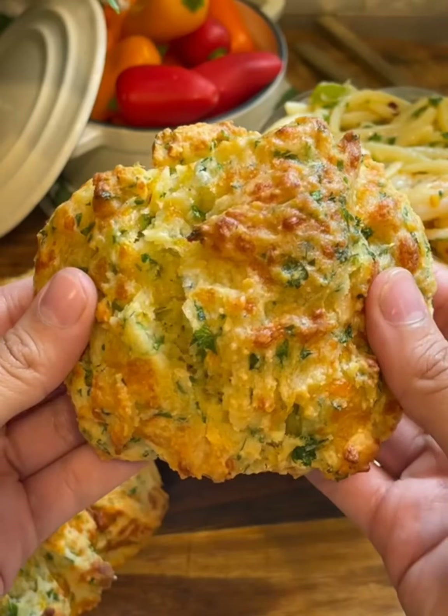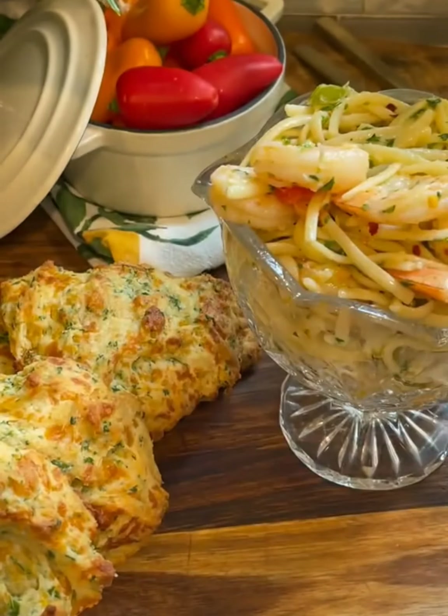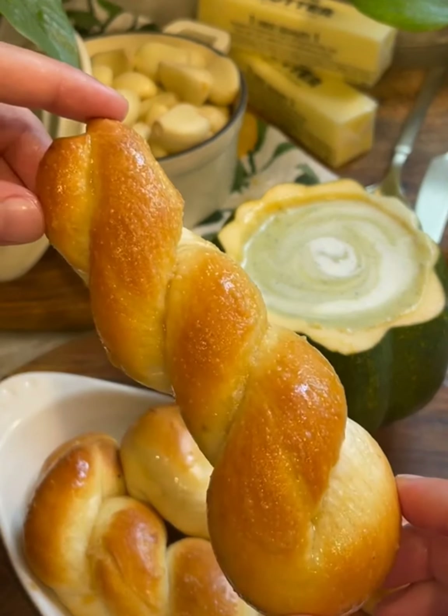Up next, I made some shrimp scampi, and it's really easy to make, and I paired it with Red Lobster's Cheddar Bay Biscuits. For my favorite of the week, I made some blueberry cheesecake rolls and I topped it with some blueberry syrup, and then I also made some homemade garlic twists that I paired with zucchini soup.